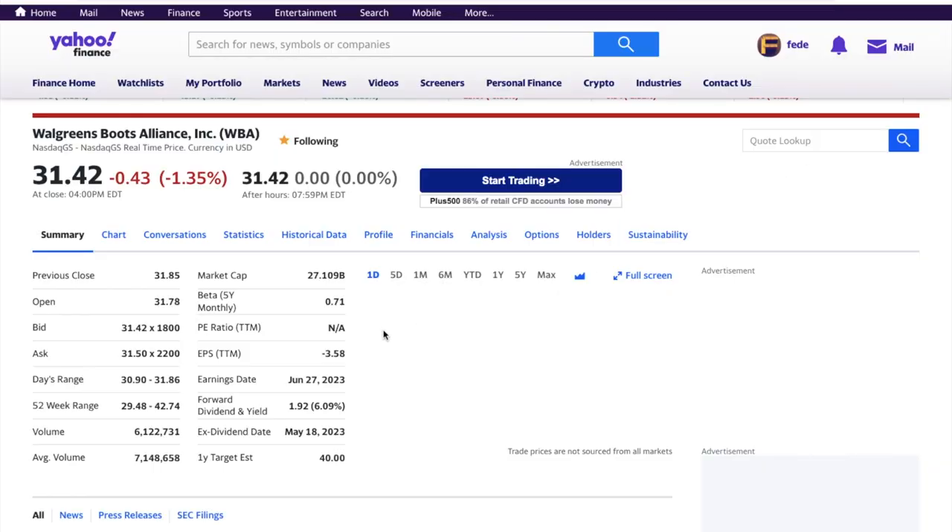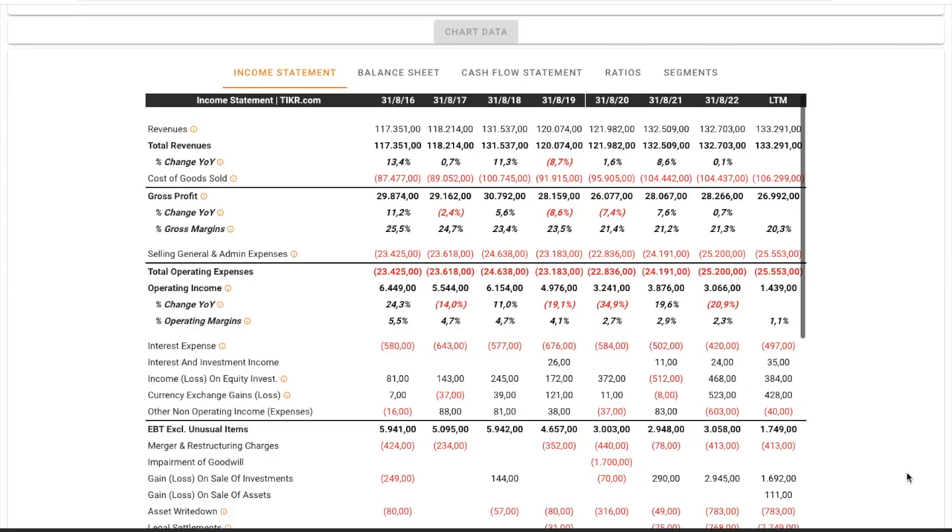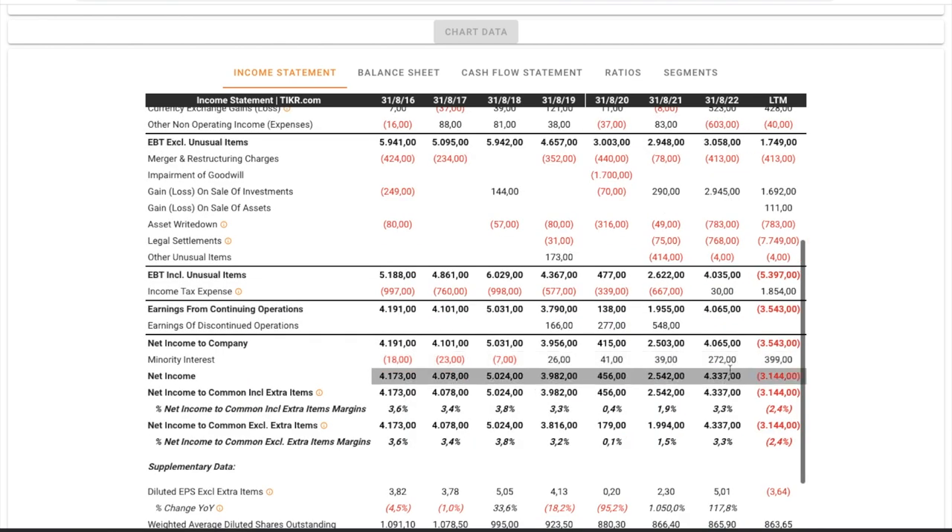This is Walgreens Boots Alliance, which pays a 6% dividend. This company is extremely stable — as you can see, revenues always grew during the years, not much, but they kept on growing. Net income right now is a little bit weak because the company is operating a turnaround, so there are some one-off costs. But this short-term weak performance is not going to last long. In the next few years, results should improve a lot thanks to the turnaround.